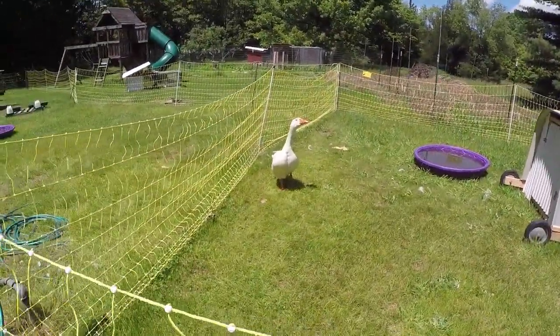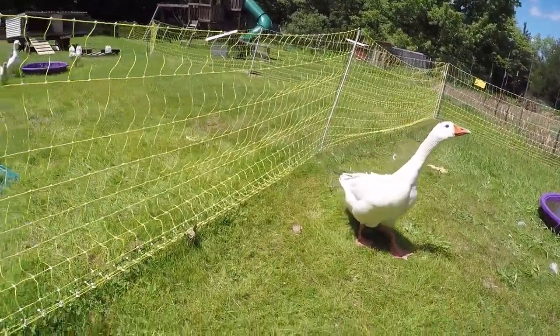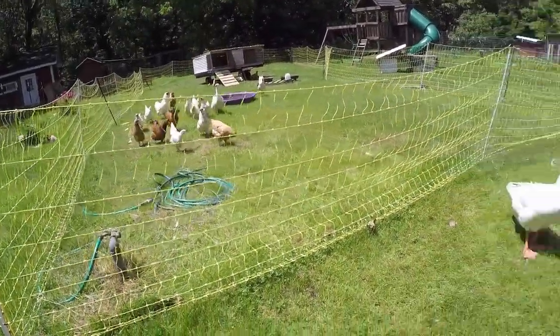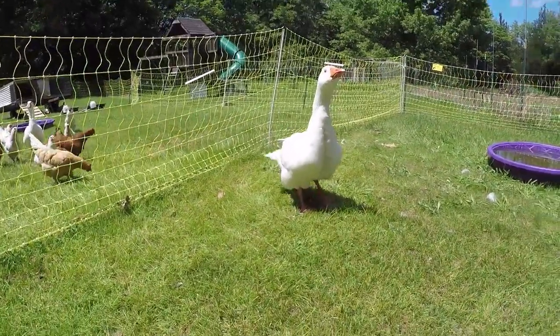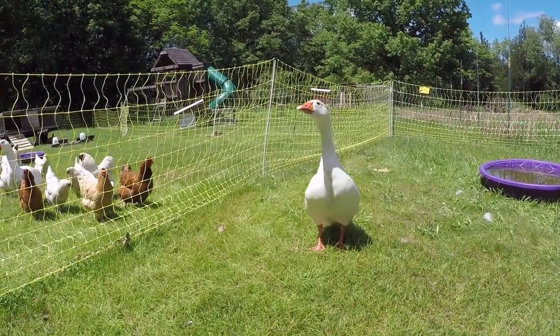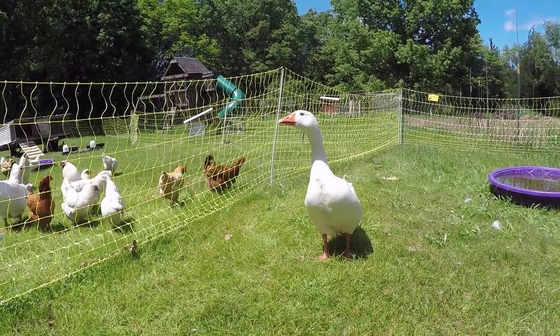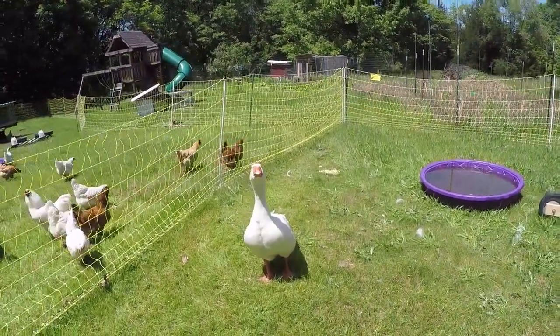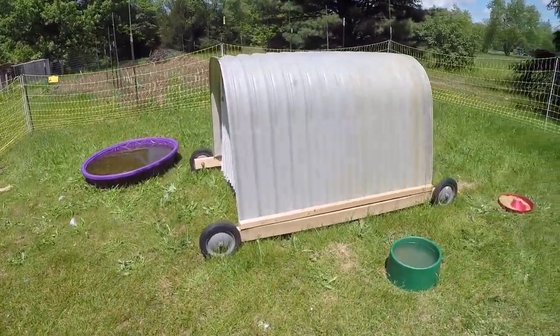Mr. Gus is getting a little more friendly. He's not quite so skittish of me and he will take food from my hand, which I don't have for you right now, Mr. Gus. We are in desperate need to clean out his pool — he's put a lot of grass in it, it looks like, and water.